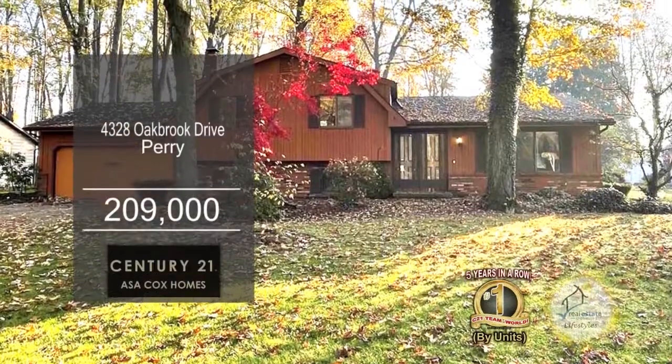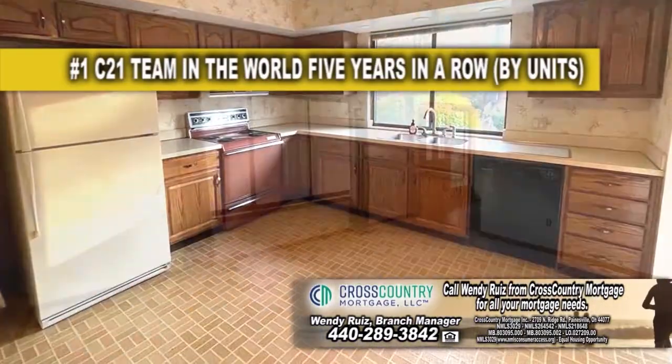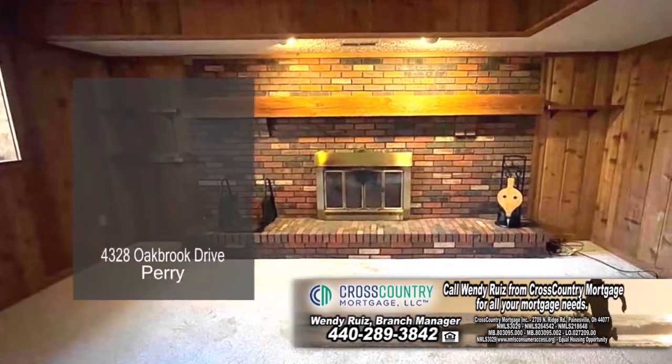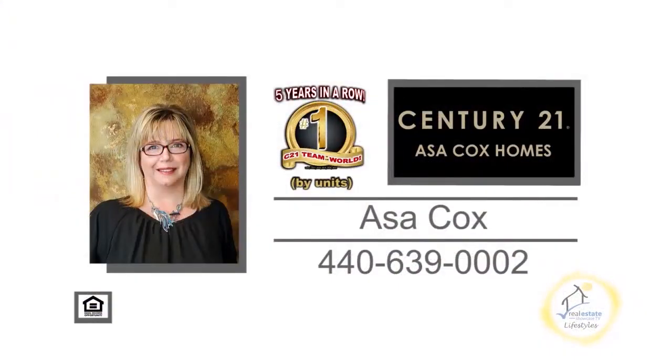This split level in Perry offers three bedrooms and one and a half baths. The living room has carpeting and a large picture window. The kitchen features tons of cabinet and countertop space. The family room is accented with a brick fireplace. Outside you'll find a large backyard overlooking the nursery. Make an appointment with the number one Century 21 team in the world by units, Asa Cox Homes.